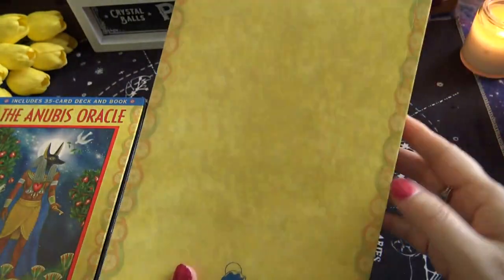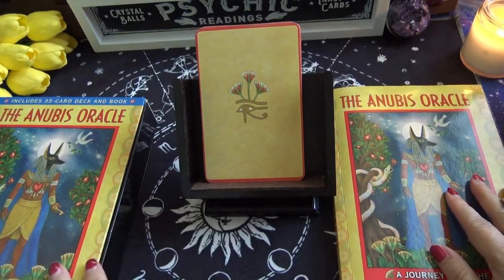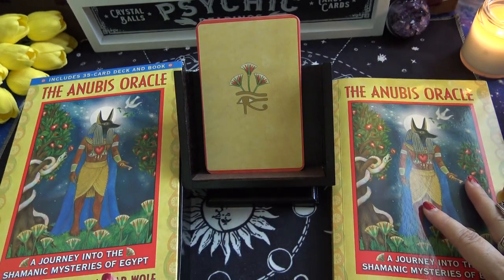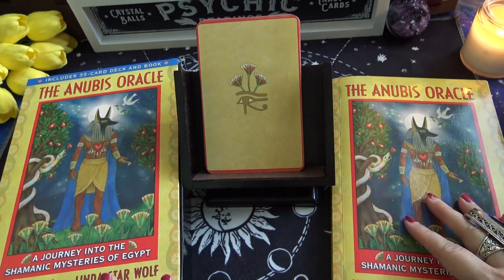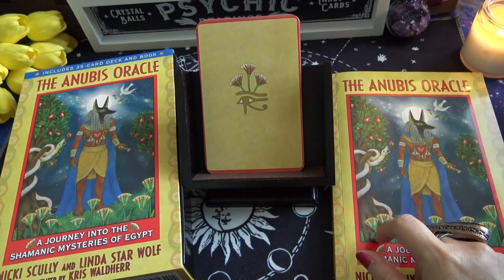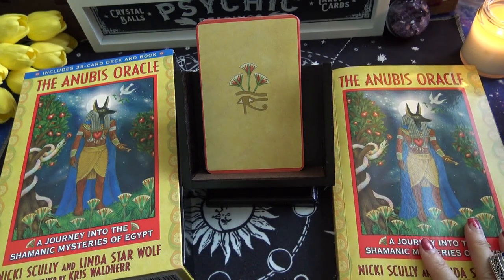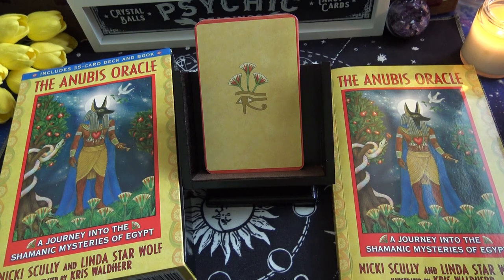So if you recently picked up or watched my Kemetic Tarot video and you liked that, I think this would be a cool Oracle deck to go with it. I'll link that video so you can click on it, and I'll put the link for this deck if you're interested in purchasing down in the description. I think I'm going to start using this one with the Kemetic Tarot and see how it reads. Alright, I will catch you again in the next video. Bye.